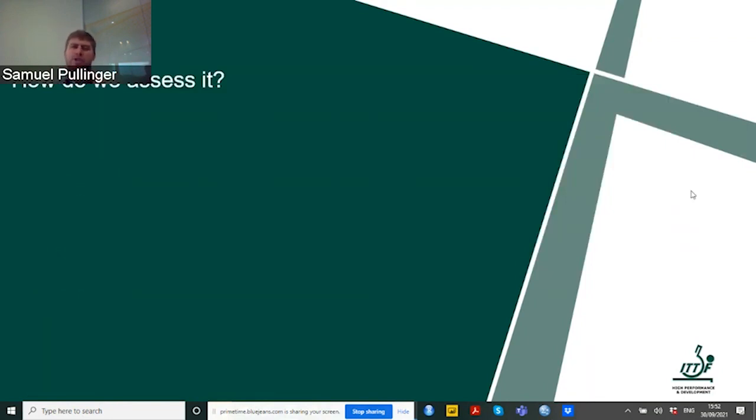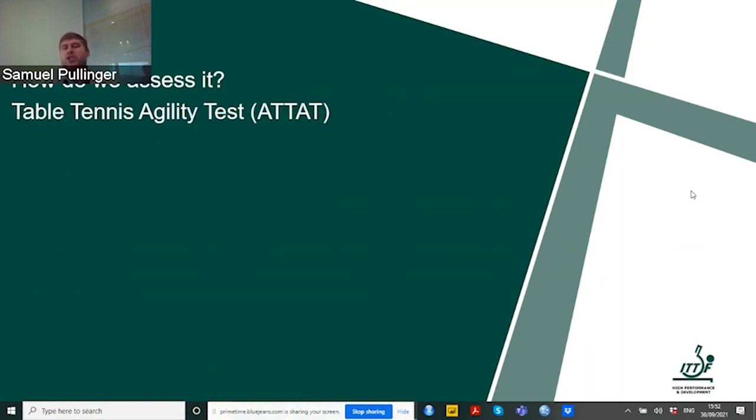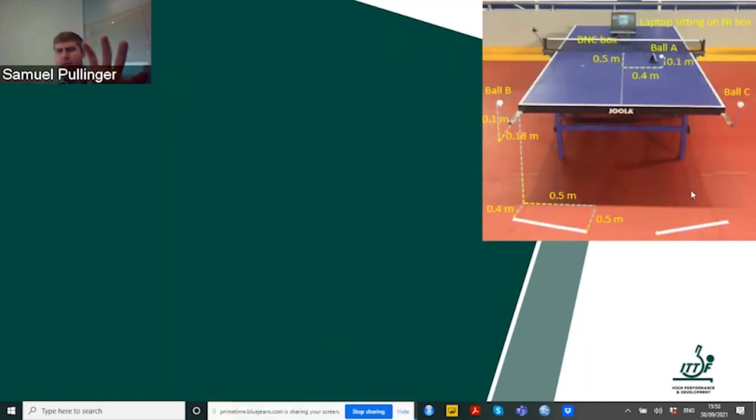If we look at agility more specific to table tennis, we have a table tennis specific agility test that assesses speed and agility around the table tennis table. It includes forward, lateral and backward movements and assesses a player's change of direction combined with speed. Good results in this agility test will also show good body balance, coordination, speed, and in general table tennis skills.